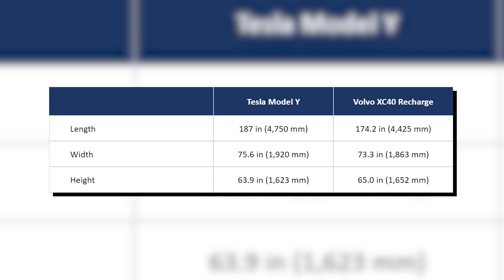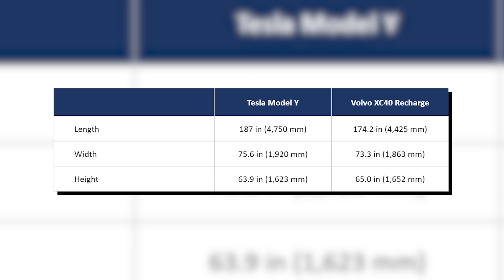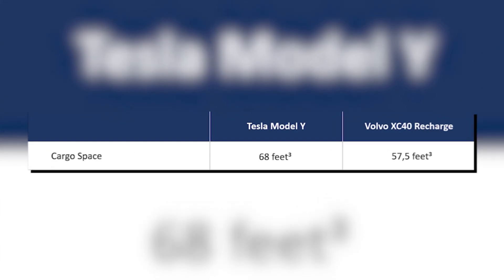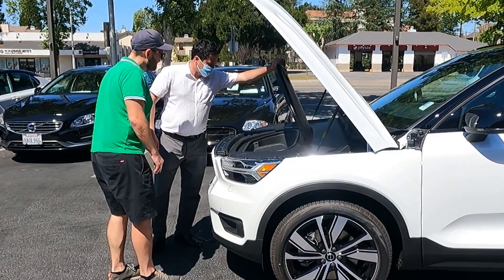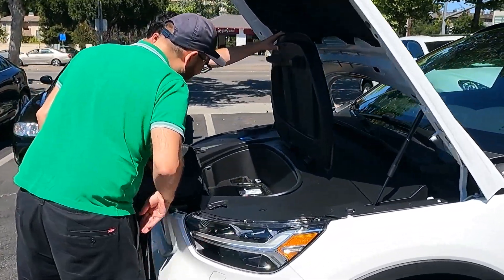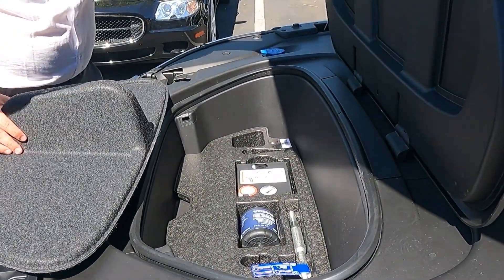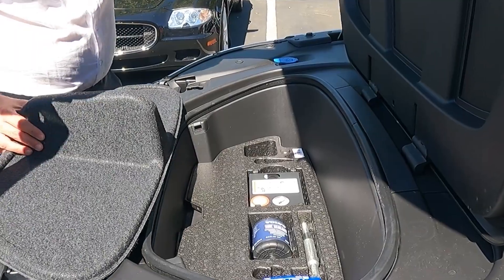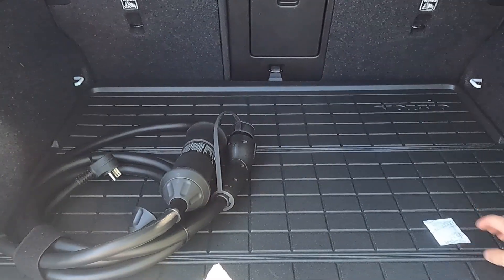The XC40 is 30 centimeters shorter than the Model Y, so there's no way you can squeeze in a third row of seats. The Model Y also easily wins when it comes to cargo space — 68 cubic feet versus 57.5. This becomes especially noticeable when you open the trunk. They embedded organizers to store the tire repair kit, so what you have left is some space for your iPads and smartphones. The trunk space is very limited.